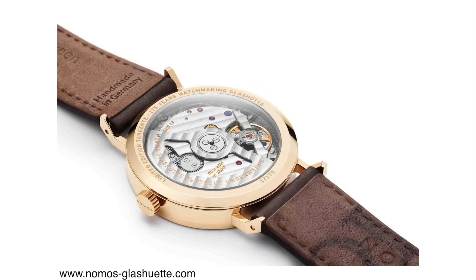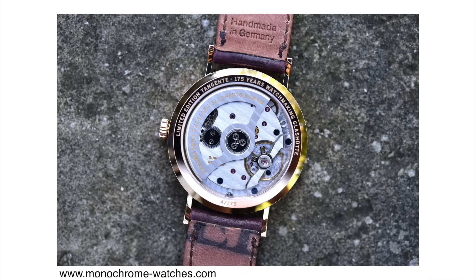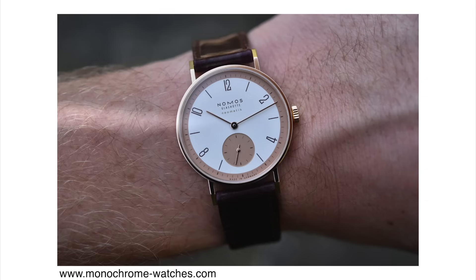It's powered by the in-house DUW 3101, which is a super slim caliber — only 3.2 millimeters in height. It beats at 21,600 vibrations per hour, has 27 jewels, and 43 hours of power reserve. These movements are very beautiful to look at; they have a lot of decoration, blued screws, striping, the whole nine yards. This new Tangente Rose Gold comes in a 35mm case diameter and it's only 6.9mm thick, including a display sapphire case back.